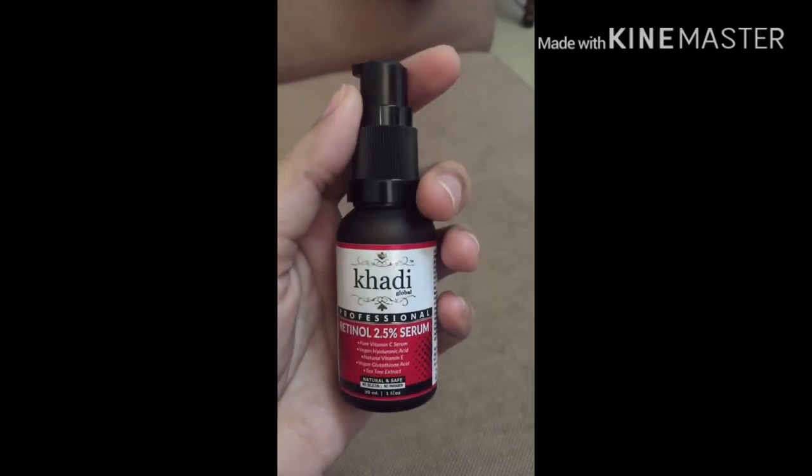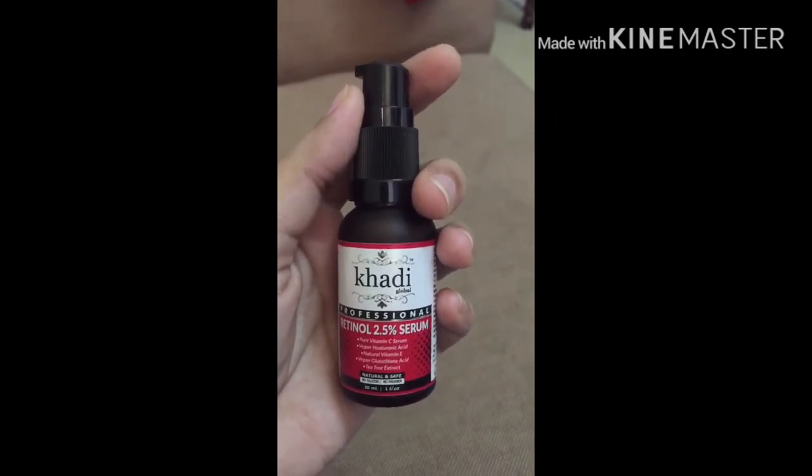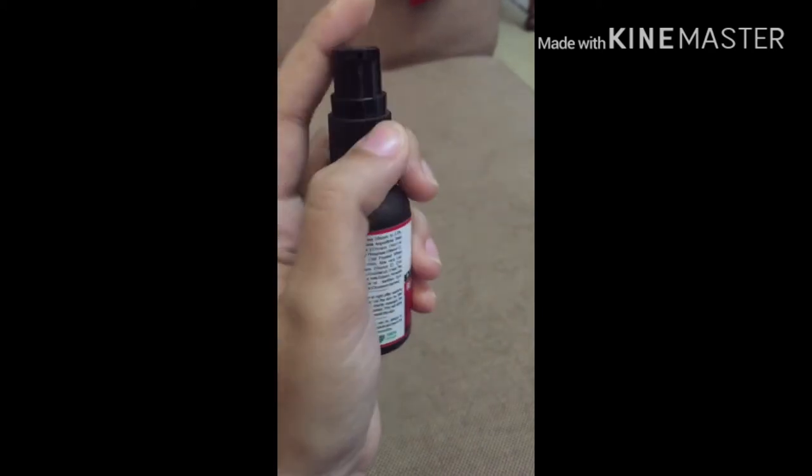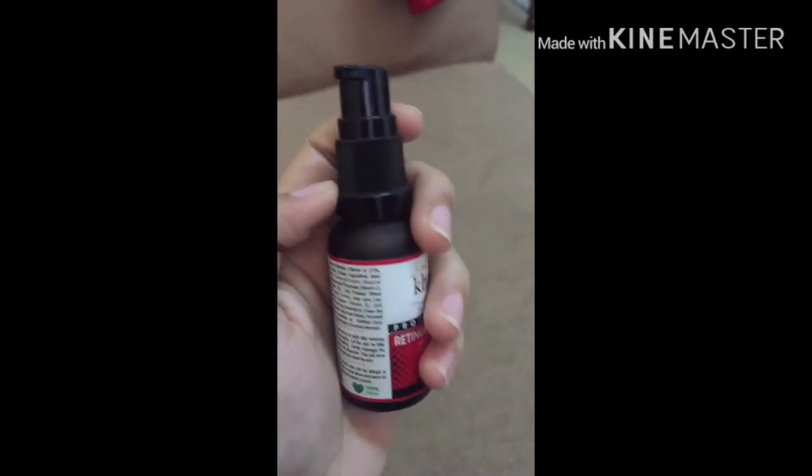This comes in a full bottle. We can use this bottle for about 3 to 4 months. It comes with a pump, and you only need a drop or two per application.